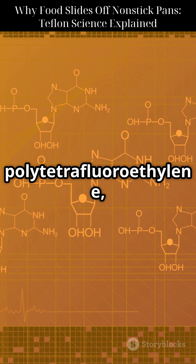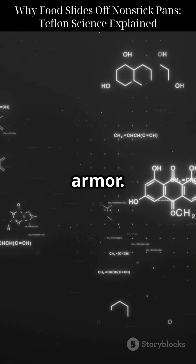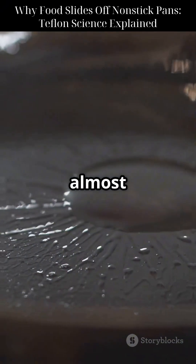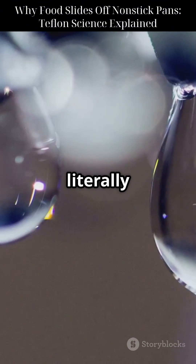Teflon's real name is polytetrafluoroethylene, or PTFE. Its molecular structure is like a carbon spine wrapped in fluorine armor. Why does that matter? Fluorine atoms are extremely electronegative, creating a shield that repels almost everything — water, oils, even proteins. This makes Teflon hydrophobic, literally water-fearing.